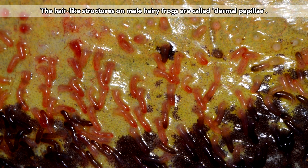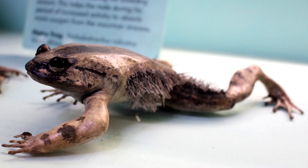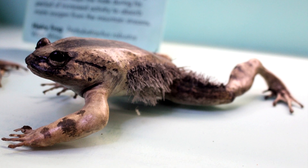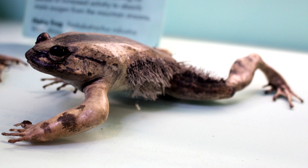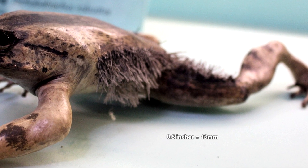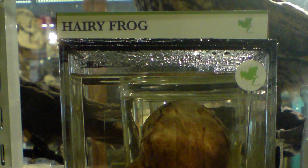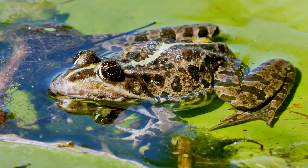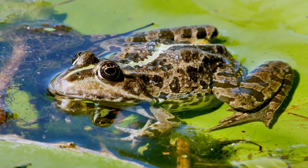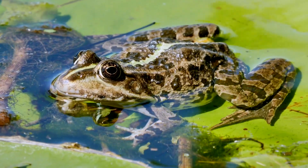The male wolverine frog protects the eggs, and this may be why he becomes hairy. Only the male becomes hairy, and the filaments that protrude from his skin are not unlike gills. At full length, these structures can be well over half an inch long. It's from these filaments that hairy frogs get this common name.